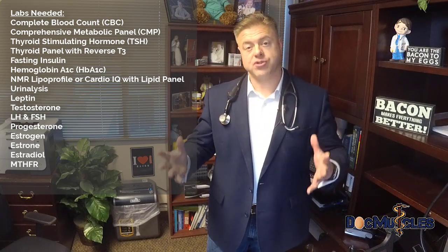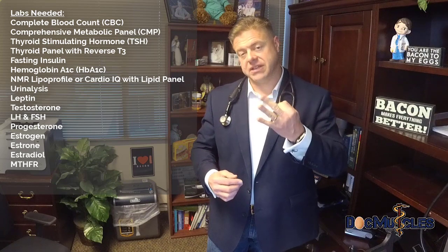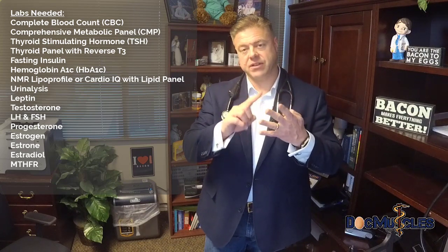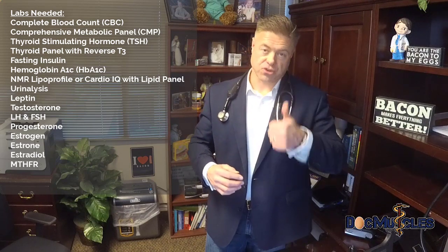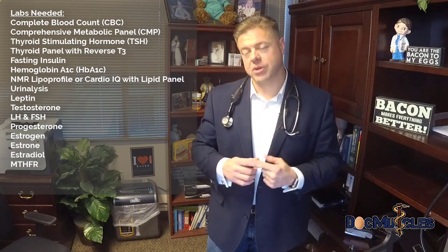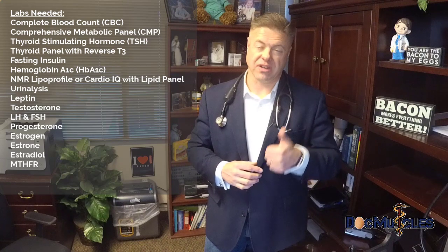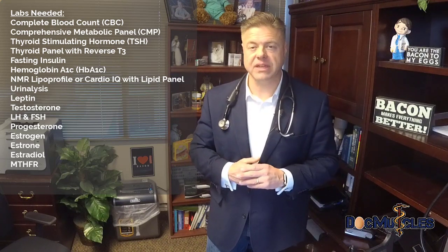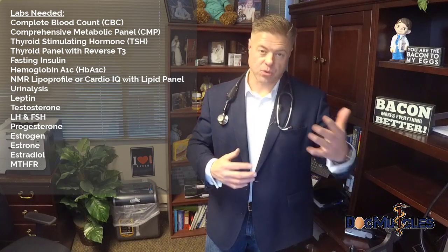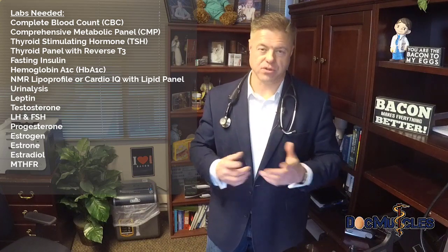Next is the cholesterol profile. You can order a standard lipid panel, but that only gives you total cholesterol, HDL, LDL, and triglycerides. HDL, LDL, and total cholesterol don't really give us good data about heart disease or stroke risk. Triglycerides and small dense LDL particles are more predictive. So I order an expanded test called an NMR profile or a Cardio IQ test, available through LabCorp or Quest respectively, which shows what insulin is doing to the most atherogenic cholesterol molecules.